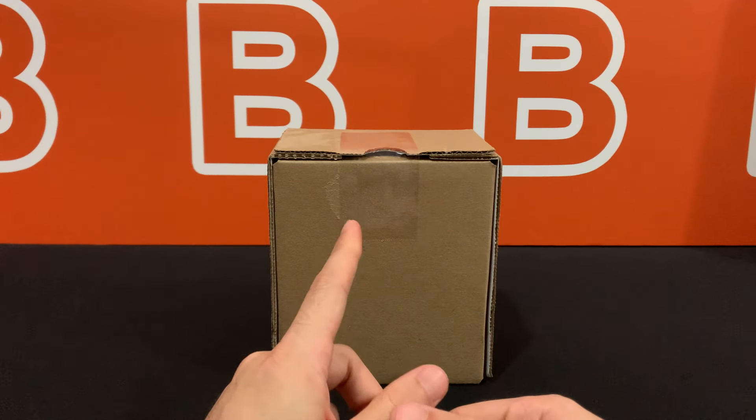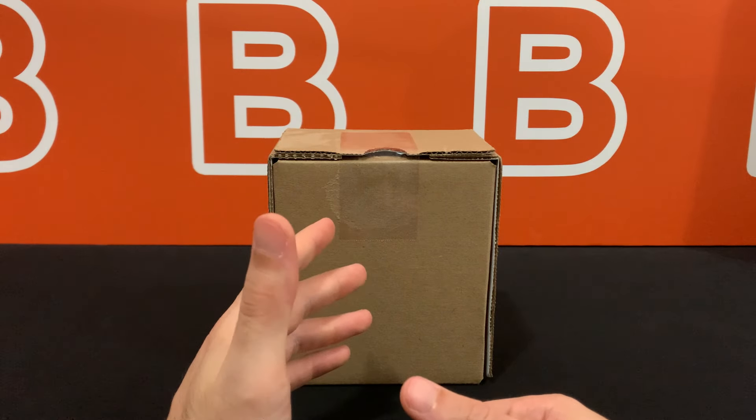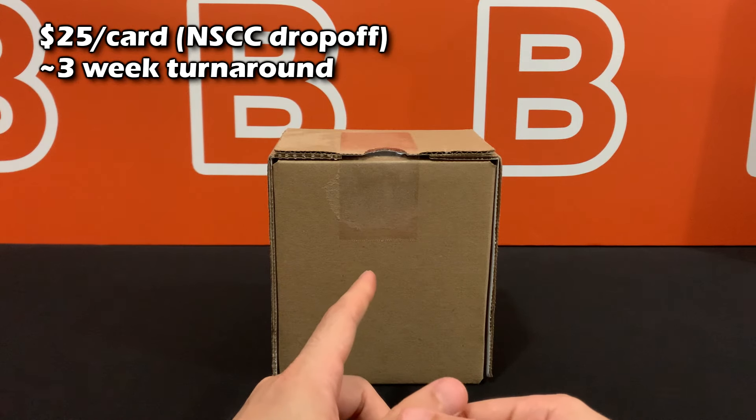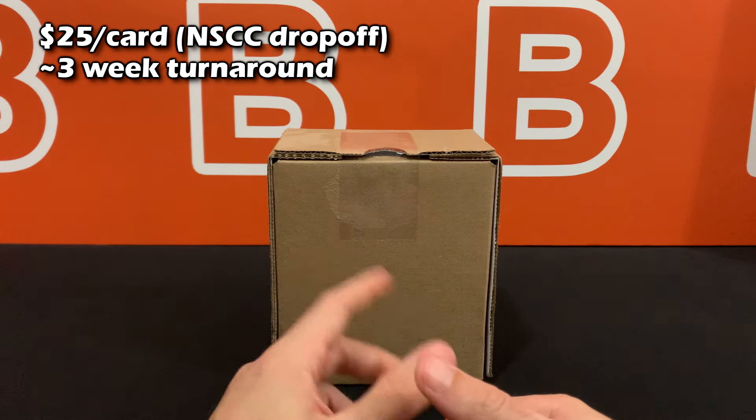You guys will be seeing many of these for the first time, so at least it's a blind reveal for you. This is a value submission grade reveal that we submitted in person at the National about a month ago — around $25 a card. It was a mix of PC stuff and low to mid-end cards.